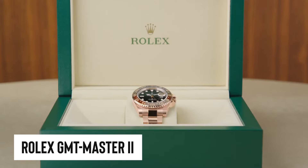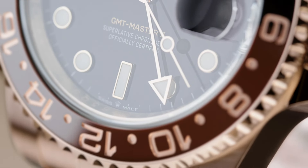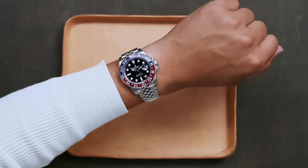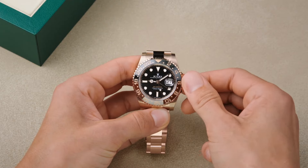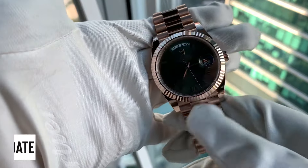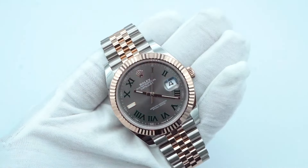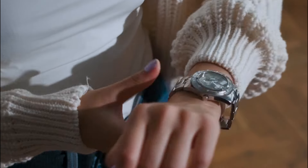Consider the Rolex GMT-Master II — the jet setter's best friend — known for its rugged good looks and dual time zone functionality. It sports a robust two-tone ceramic bezel that's as tough as it is eye-catching, built to handle the rigors of frequent flying or just some spirited armchair adventuring. Then there's the Day-Date with its presidential flair, and the Datejust with its handy cyclops lens magnifying the date — a little touch that makes a big difference. These models are slowly becoming less like mythical creatures and more like reachable, wearable luxuries, bringing a bit of leisurely charm back to the hunt.